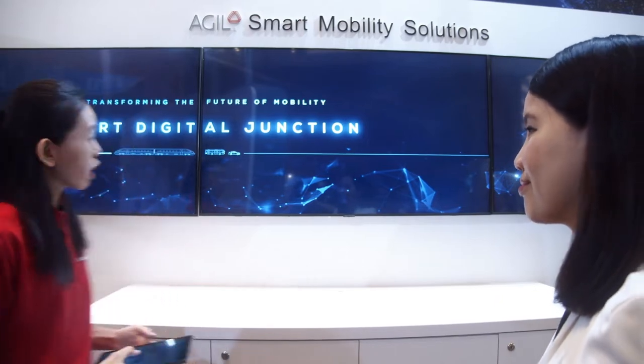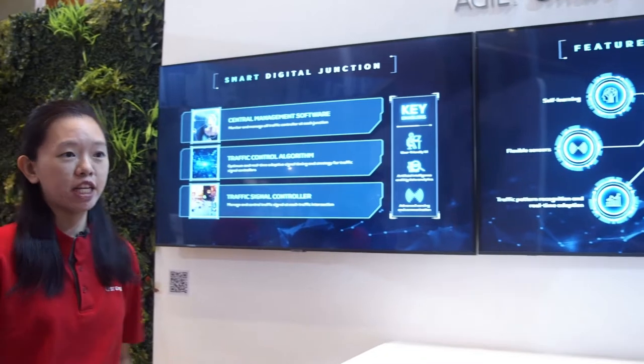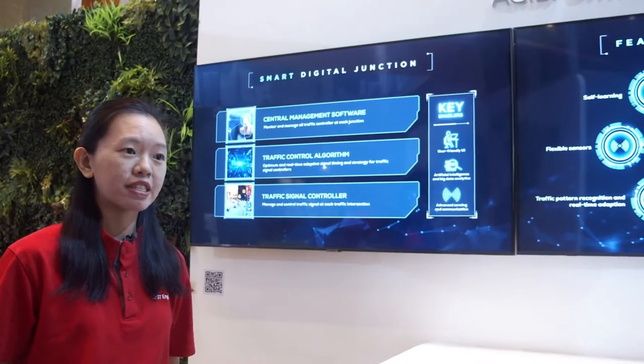The Agile Smart Digital Junction is an advanced traffic signal control system that forms part of the smart traffic management solution suite developed by ST Engineering. It comprises three components as you can see here. We have the central management software at the operator control centre.